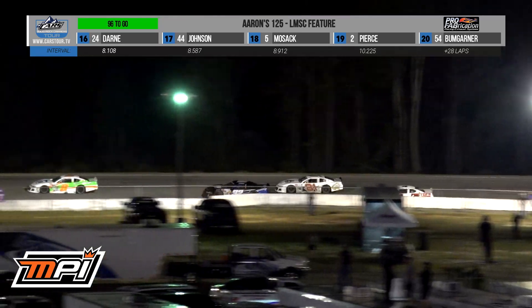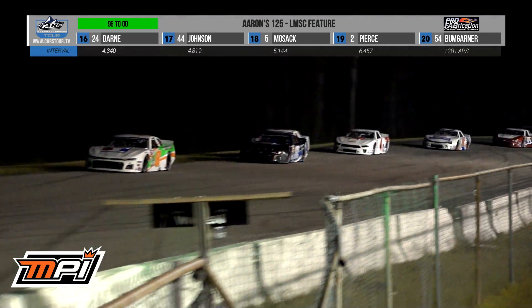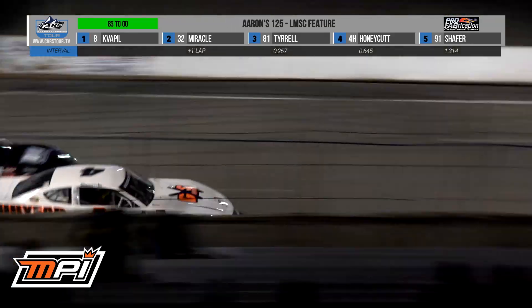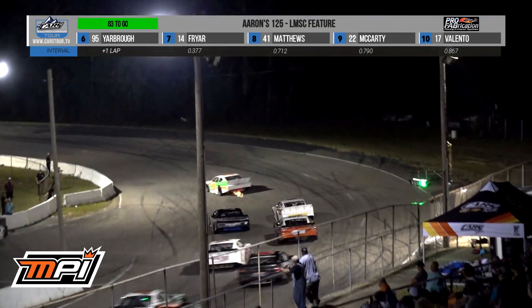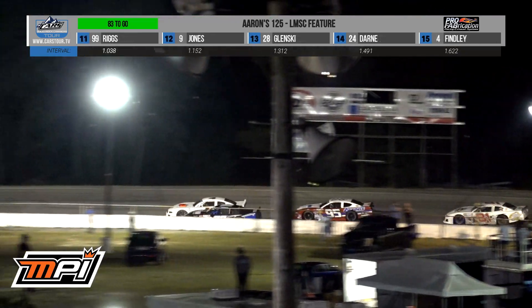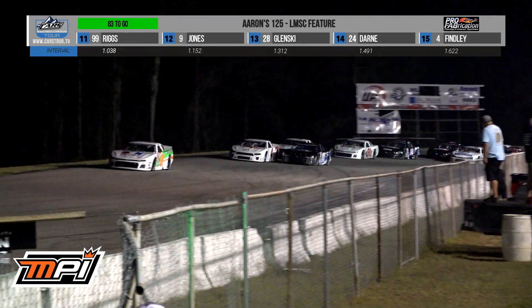Zach Miracle bypasses him for the runner-up spot. These guys mixing up a little bit. Honeycutt using that outside lane. He's going to now move to second, does Caden Honeycutt. Honeycutt up to the runner-up spot, and look who else is there — Sam Yarbrough, that number 95 car.